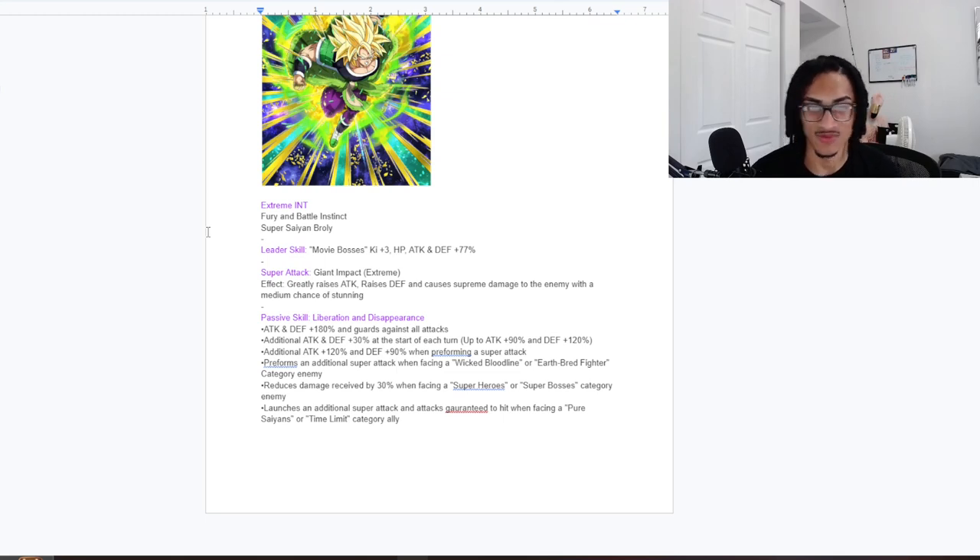Now let's look at Broly. His new leader skill is buffed up to three-key and 77 stats. His super attack, Giant Impact Stream, greatly stacks attack and regularly stacks defense, with a 30% chance to stun. His passive starts him at 180% attack and defense with unrestricted guard. He gets an additional 30% attack and defense at the start of each turn up to 90% attack and 120% defense, plus 120% attack and 90% defense when performing a super attack.